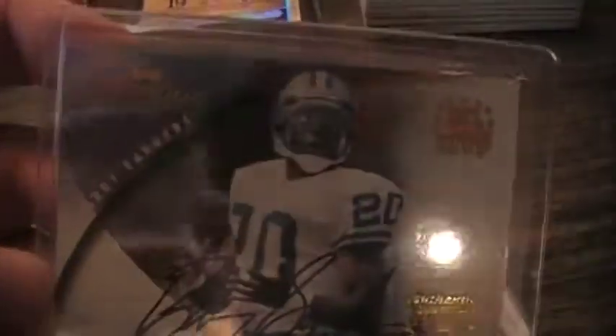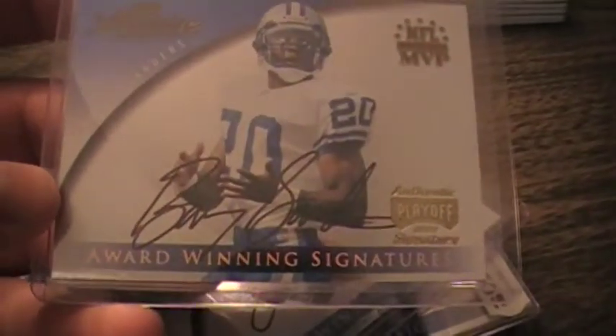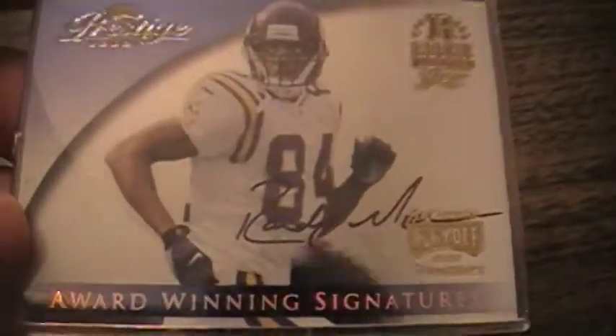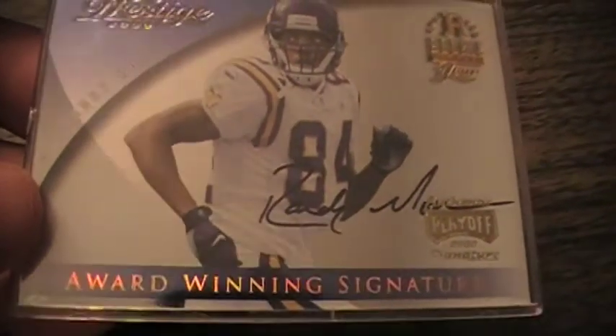Looks like I started a new set — 2000 Prestige Award-Winning Signatures. These are all on-card autographs. Check out how sweet those things are — awesome signatures: Barry Sanders, Dan Marino, John Elway, Randy Moss. Tried negotiating for a Fran Tarkenton and Emmett from one guy I got several of those from, but he just wouldn't come down in price.